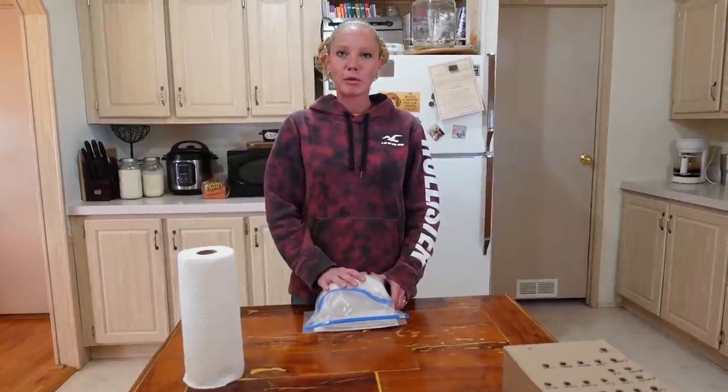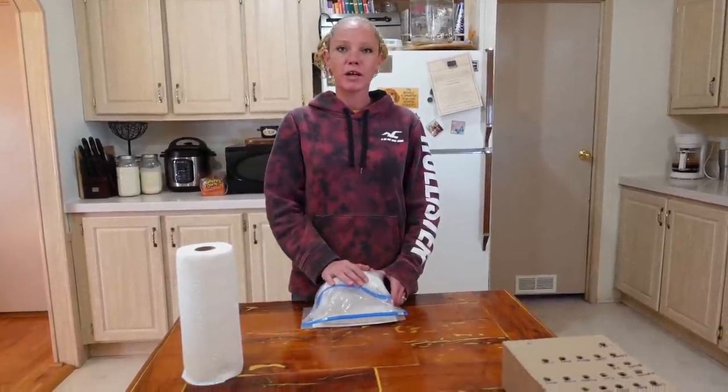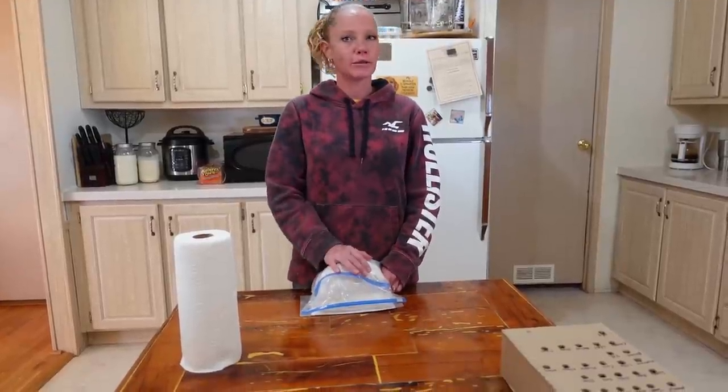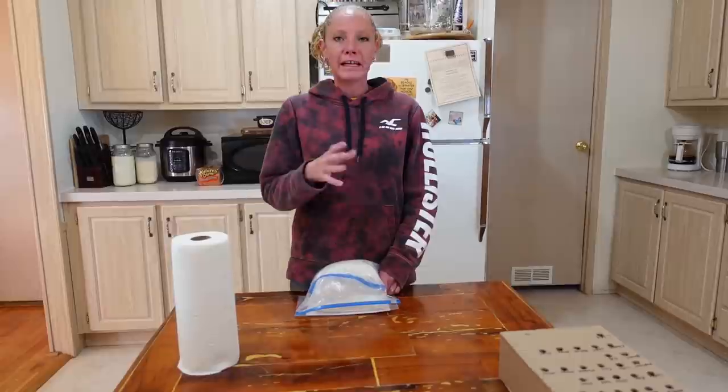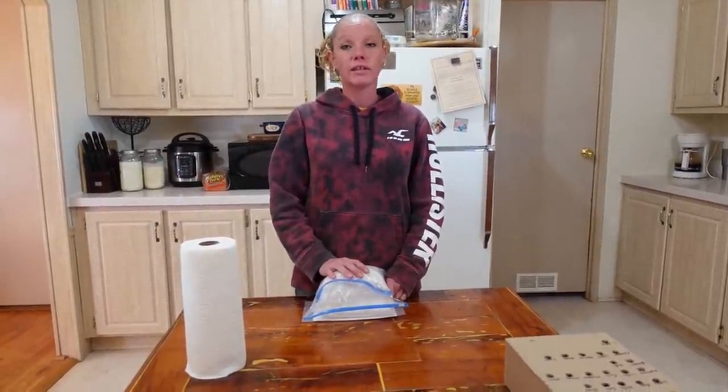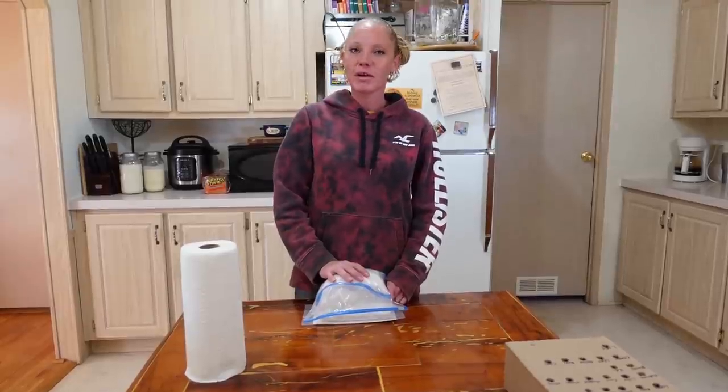I'm headed off to the post office now. Thank you so much for watching — I hope this helped. I know a lot of you have been asking for a video on how to draw blood and do all of this, so here it is. All links for supplies and the lab will be in the description below. See you soon!